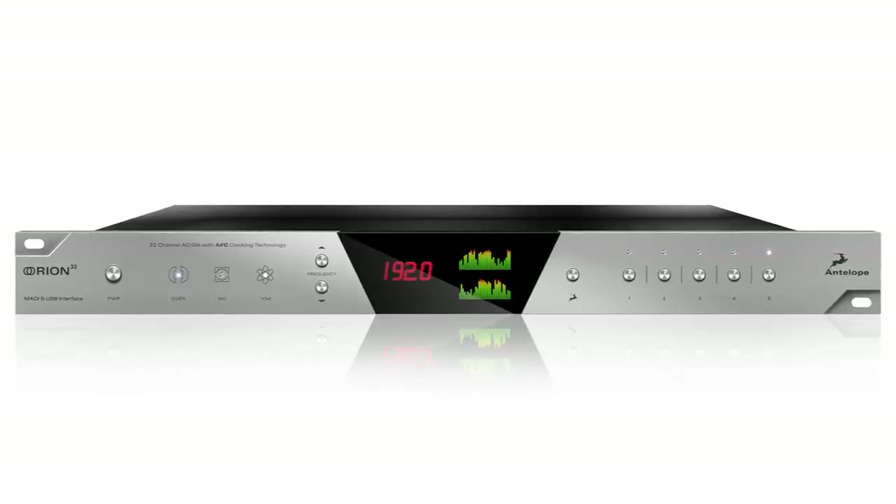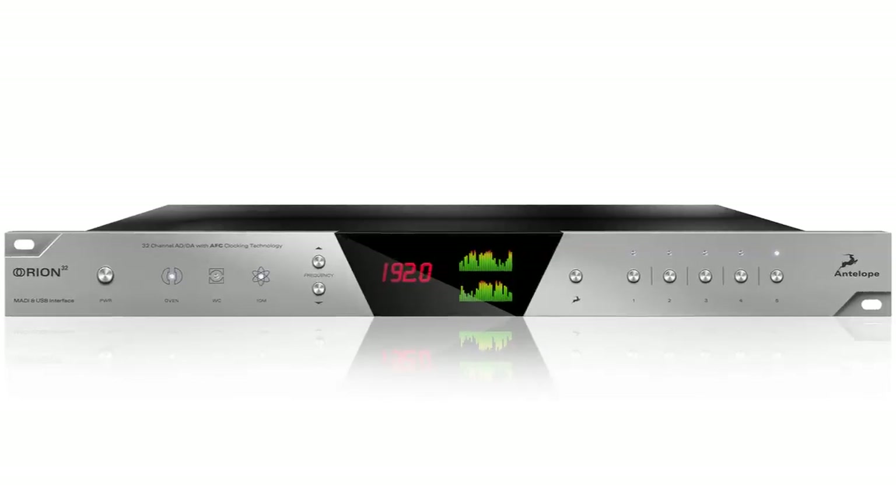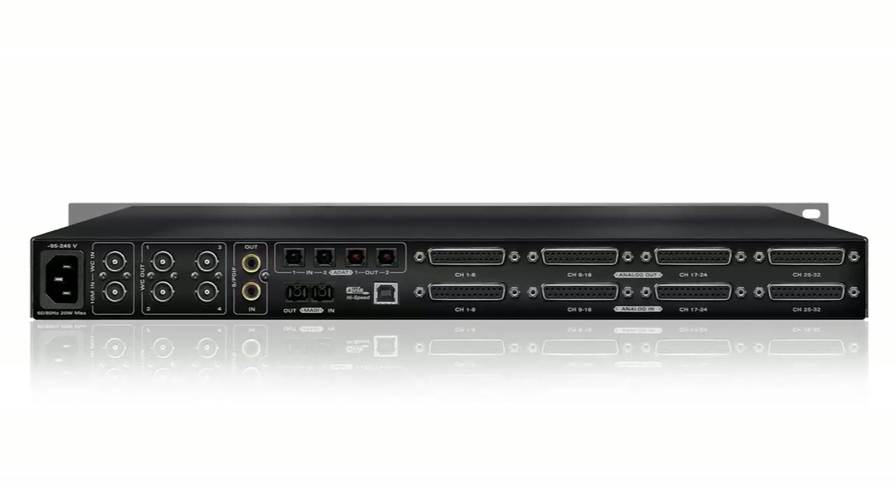Orion allows for seamless connectivity to any USB-enabled DAW or computer. The Orion's rear panel offers a comprehensive range of connectivity options.